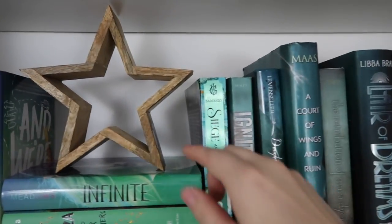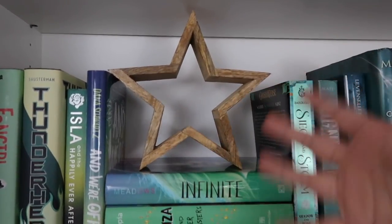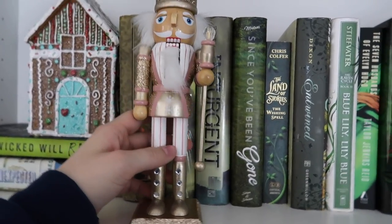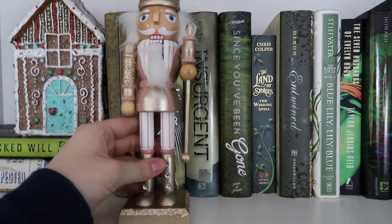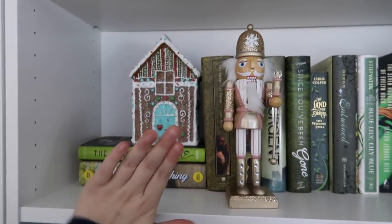Next, coming over here we have this really cute wooden star that I'm actually probably gonna keep on my shelf year round because I think it looks really nice and it's not really super Christmassy — I just think it's cute. And now coming over here we have this nutcracker who is glittery and gold and happy to be here. Obviously I had to have at least one nutcracker on my shelves, and he's got a little gingerbread house which is super sparkly and very cute. Adorable.